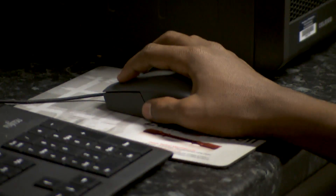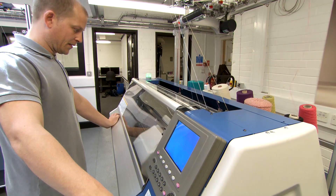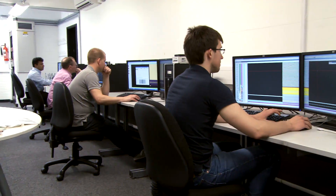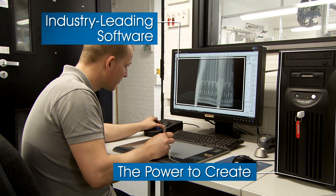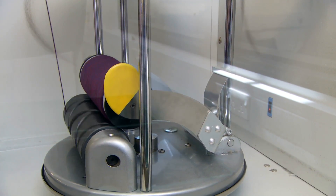The advantage of doing this research in the School of Art and Design is that different areas can be integrated together — that is science, technology, and engineering. We also have the design element. The school is very strong in design, and design is important in creating products.